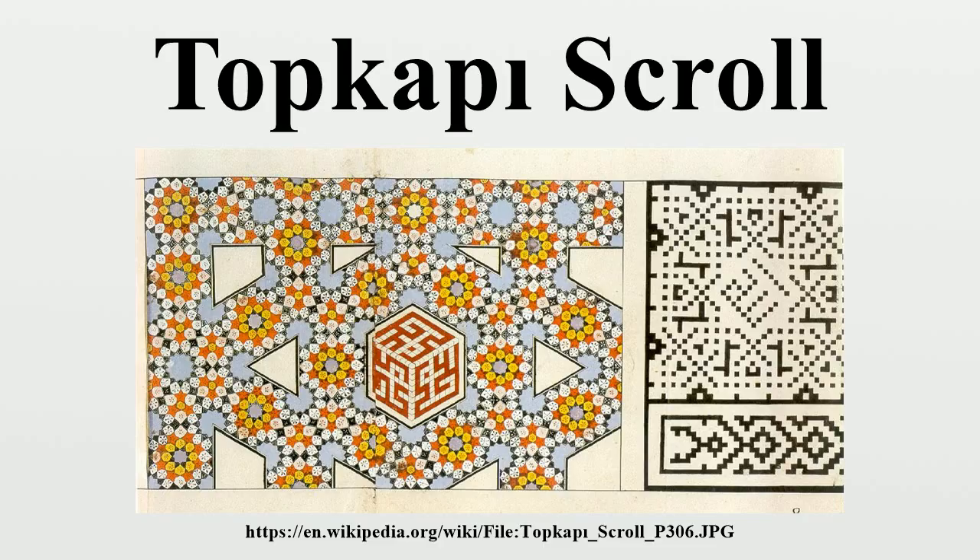An edition of the scroll was published with an extensive commentary, but it is now out of print. The Topkapi scroll was presumably prepared in Iran during the Safavid dynasty at the end of the 15th century or beginning of the 16th century. A similarity between some of the patterns on the Topkapi scroll and a tile panel in the Jami Kabir Mosque in Yazd indicates that this scroll was created in Tabriz.